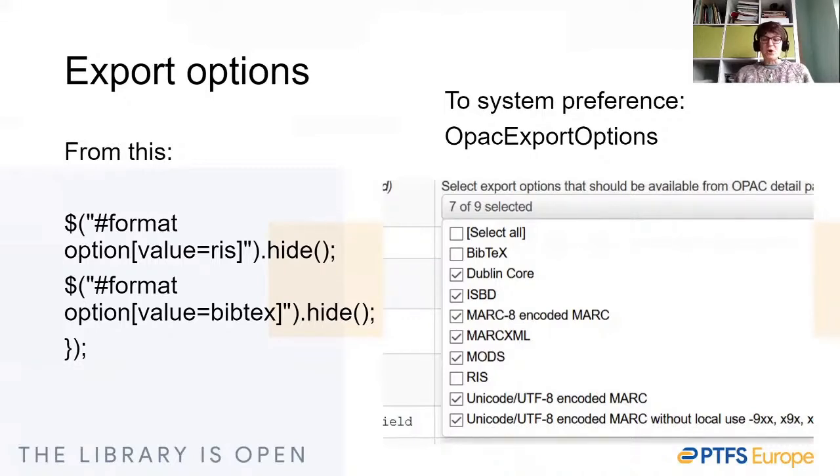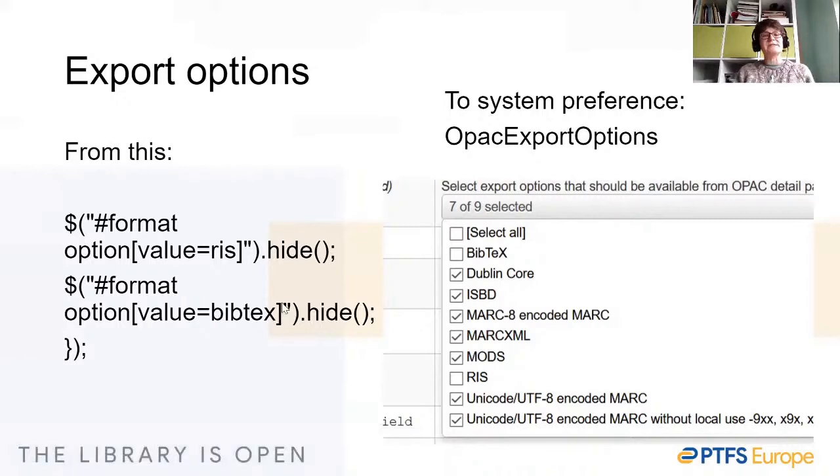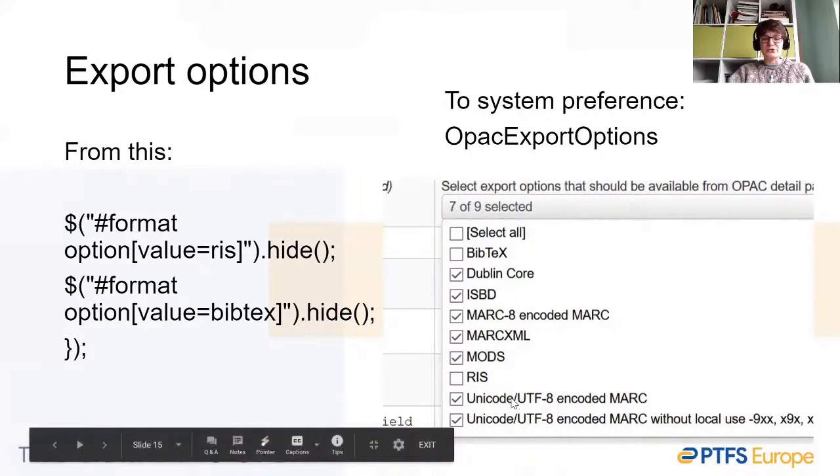Going back to the OPAC, academic libraries have often wanted to trim down the number of export options. There's a great deal available in the OPAC by default — for academics that might mean highlighting the RIS format for bibliographic software integrations, or hiding MARC export options to avoid confusion. We used to handle this with jQuery in OPAC user JS, hiding the RIS value or hiding the BibTeX value so they would not display as exportable options. But now we have the system preference 'OPACExportOptions' — it's a case of setting tick boxes to hide or show different export options. It's perfect.